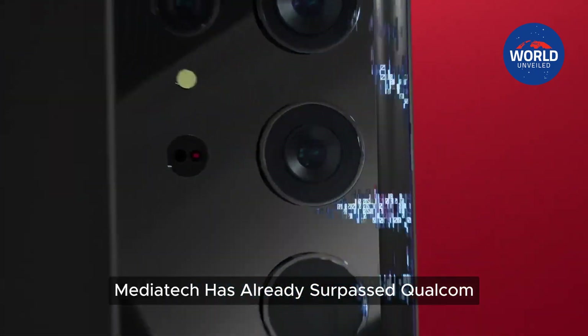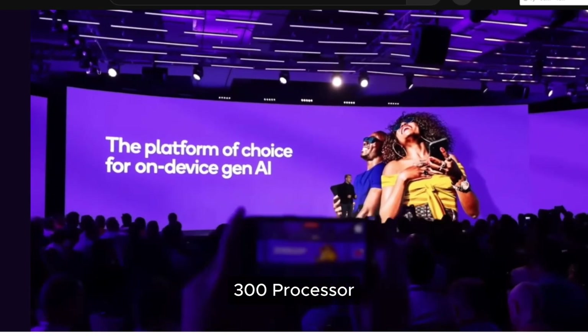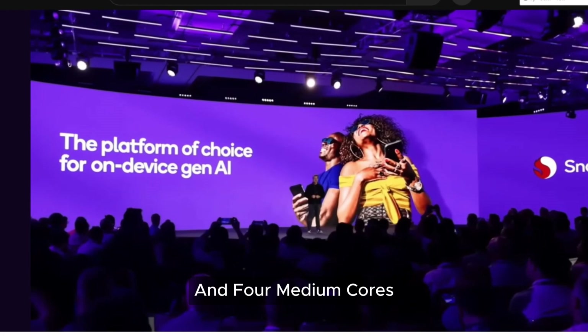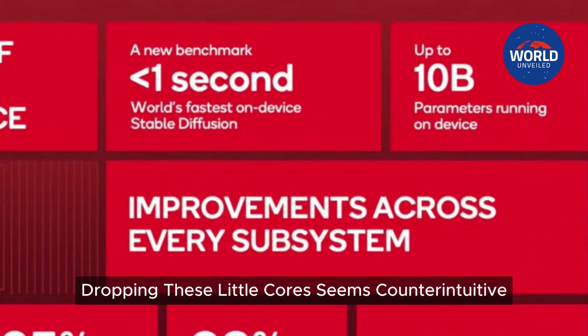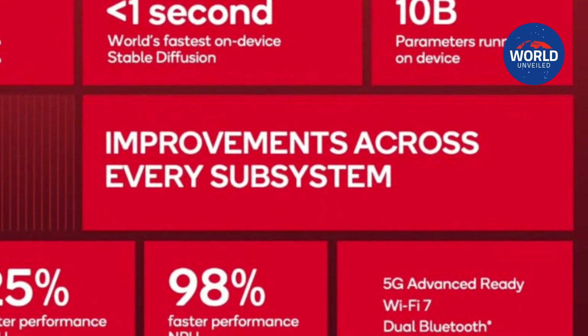In this way, MediaTek has already surpassed Qualcomm. The recently unveiled MediaTek Dimensity 9300 processor eliminates small cores entirely in favor of four large and four medium cores. Dropping these little cores seems counterintuitive if they're supposed to be cooler and more efficient.